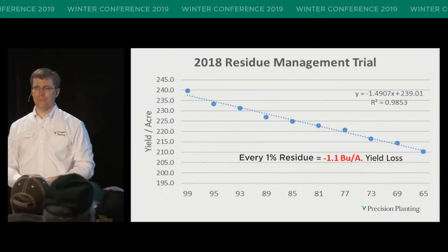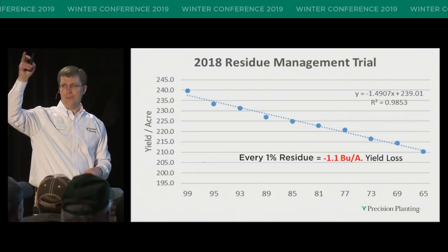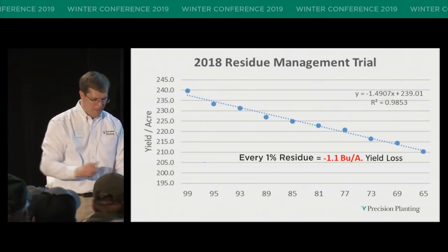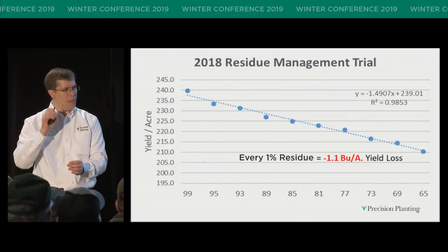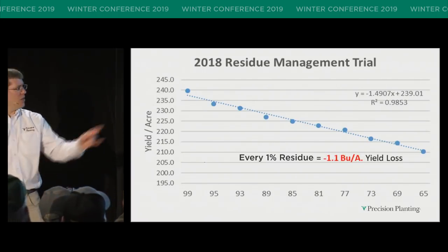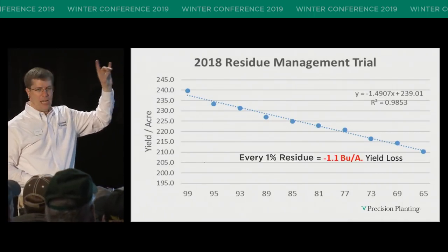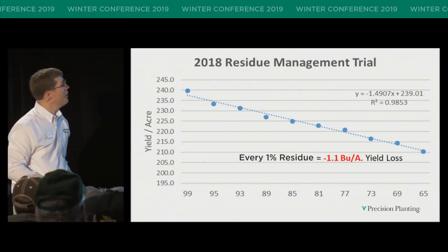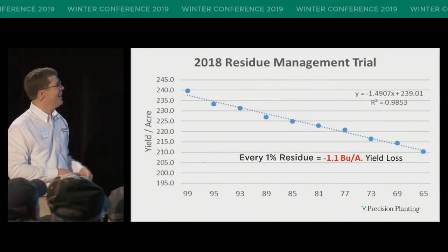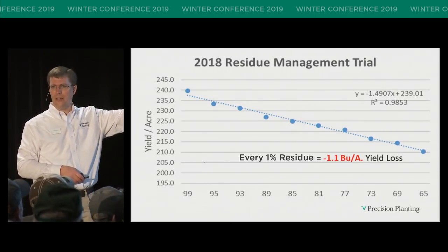Here's a study done by Jason Webster and his team at the PTI farm this past season. They did an open furrow, dropped seeds in, and also dropped residue in increasing amounts — 1%, 2%, 3%, all the way up to 35% residue next to those seeds. They took it to harvest and hand-harvested. When I first saw this plot, I was like, wow, that's really good correlation. For every 1% residue, they saw a 1.1 bushel per acre drop.